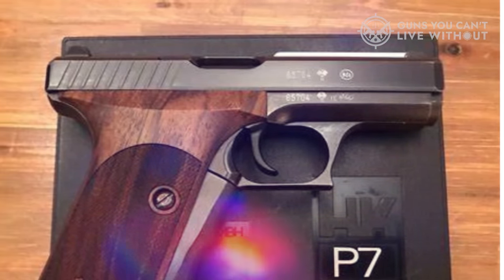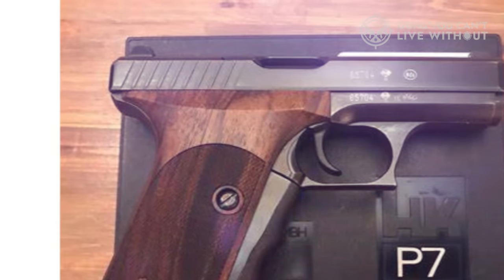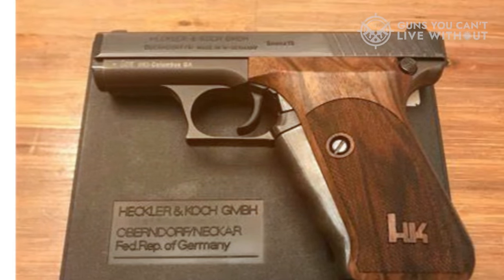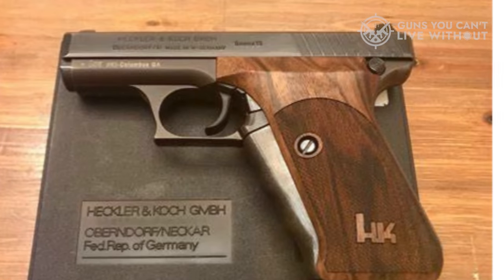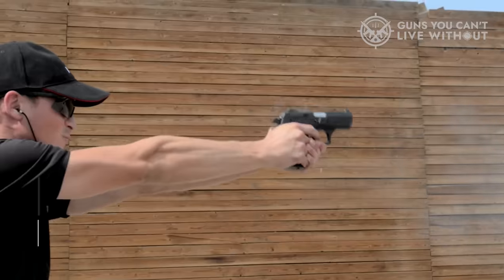The P7 Series includes other variants like the P7M8 and P7M13, which have higher capacities. Despite being an old-school pistol, the P7 still holds its own and is regarded as a desirable piece for pistol enthusiasts.